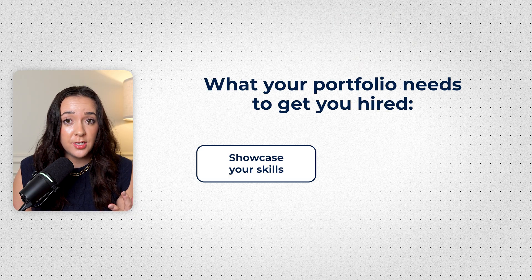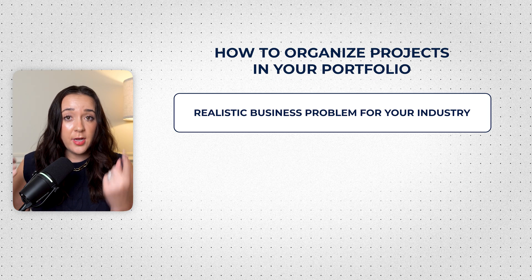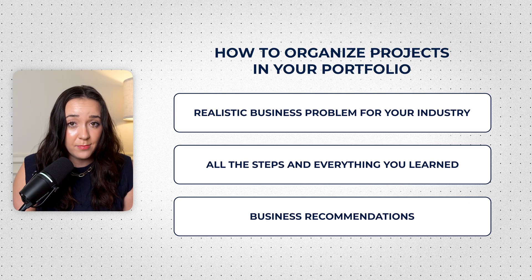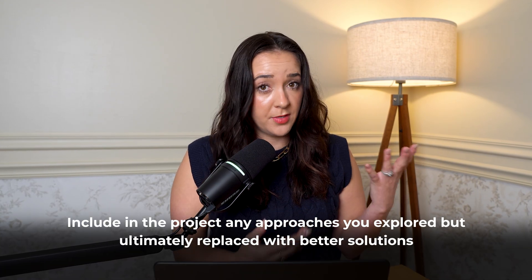Now let's talk about building a portfolio that's actually going to get you hired. To build a portfolio, you have to showcase your skills and tell an entire story with your project, not just paste a link to your project. You have to start with a realistic business problem for your industry, go through all the steps and things you learned, and then end with business recommendations. If you leave all the business domain out of your portfolio and don't actually share a story with your project, you're probably not going to get hired. Hiring managers want to see that you understand the business and know how to apply your data skills to it — they want to understand why you did certain things and how you evaluated any potential trade-offs, including things that didn't work out.